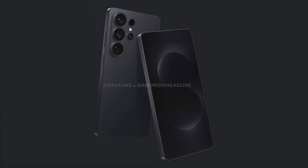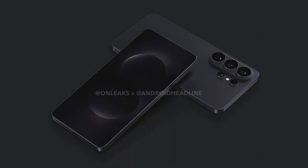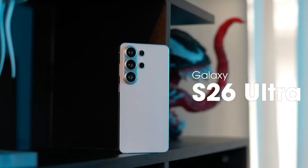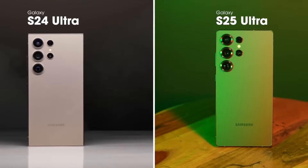This aligns perfectly with what reliable leakers have been reporting for months. The Galaxy S26 and S26 Plus feature a triple camera setup arranged vertically inside a compact camera island — simple, modern, and closely matching early renders shared by well-known leaker OnLeaks. Meanwhile, the Galaxy S26 Ultra stands out with a larger, more defined camera island featuring three primary cameras stacked vertically, plus two additional sensors on the side, fully supporting earlier leaks and confirming Samsung is sticking to its iconic Ultra design language.